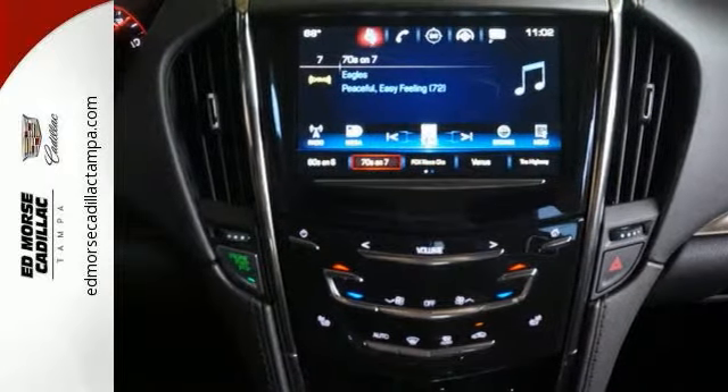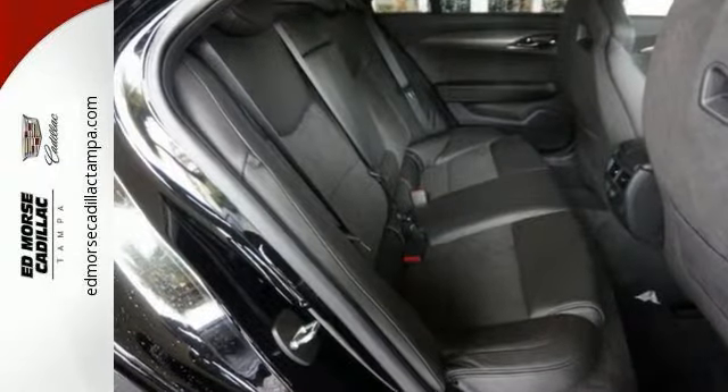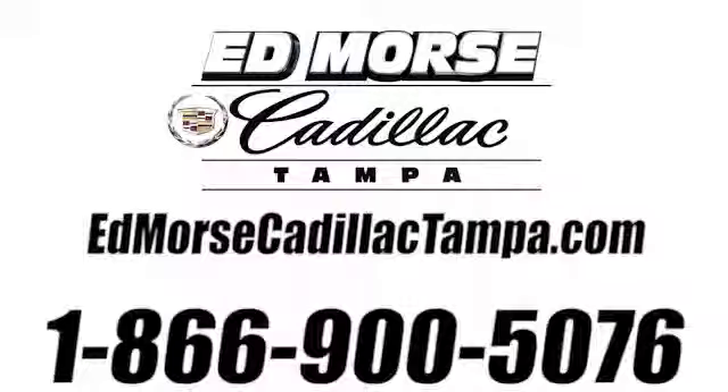Enjoy a heavy dose of adrenaline with this ATS-V. Take it for a test drive today. Call us today at 866-900-5076. For value and for service, it's Edmars.